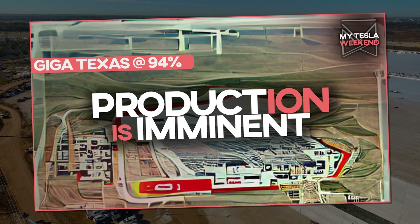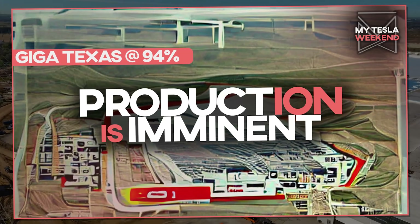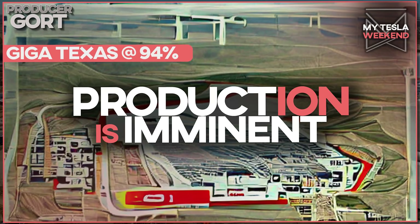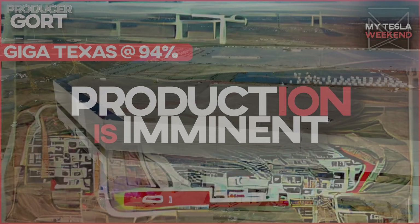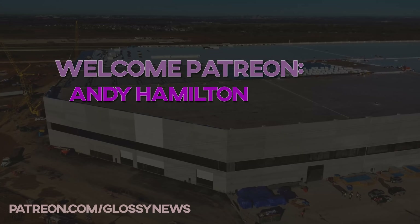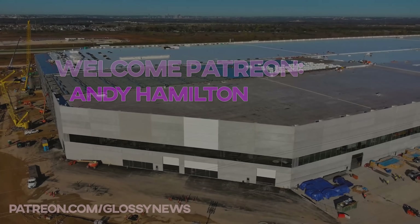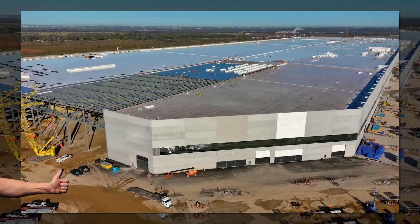Giga Texas is 94% done, even with the outside in shambles, and I'll show you exactly why. I'm Brian, welcome to my Tesla weekend. A quick thanks to the newest Patreon, Andy Hamilton. Thank you for your support. Please smack the like button early so YouTube knows to actually show this video to others.